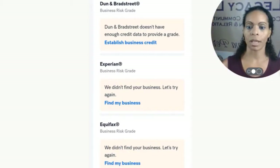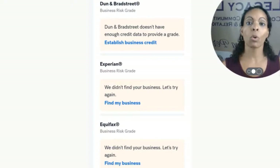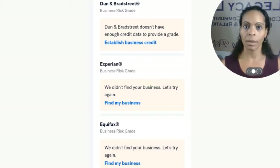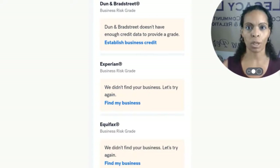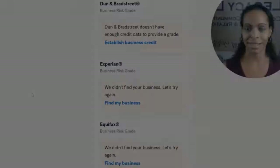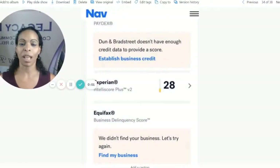Nothing on Dun & Bradstreet, nothing on Experian, and nothing on Equifax. Now we know one of the underwriting criteria for Lowe's is they have to have a paydex score within Dun & Bradstreet of 80 or above. So a blank slate is going to get you denied. Then maybe you go through the email series, you meet me, we're starting to guide you through your business credit journey, and now you've got approved with some vendors.